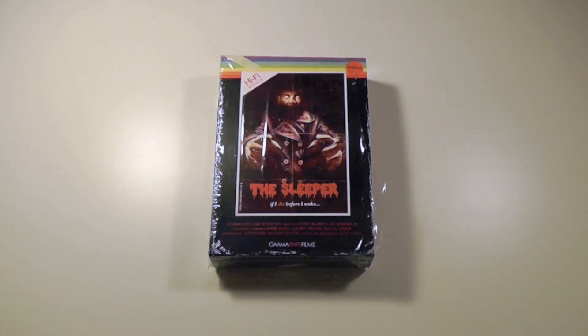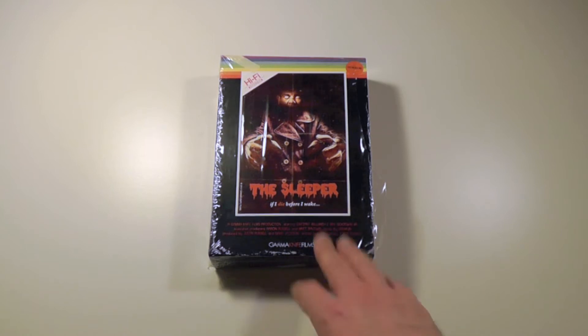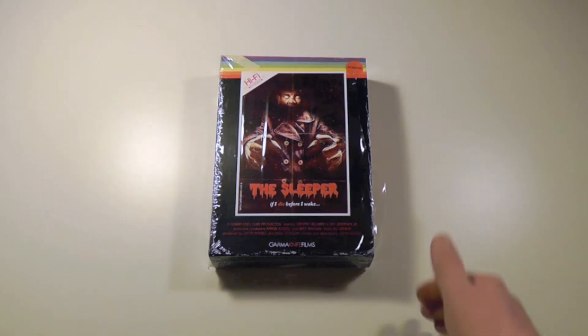Hey everyone, this is Disc Junkie and today I'm here to review Justin Russell's The Sleeper. This is a limited edition DVD VHS combo box set, which is actually exclusive to Gamma Knife Films, the distribution company, which is also run and owned by Justin Russell himself.